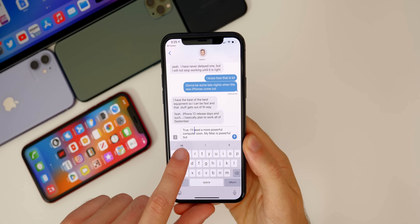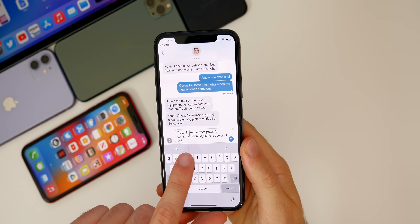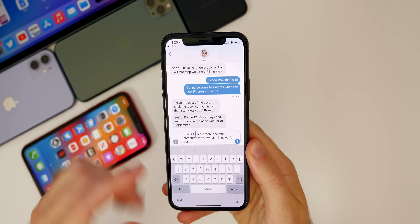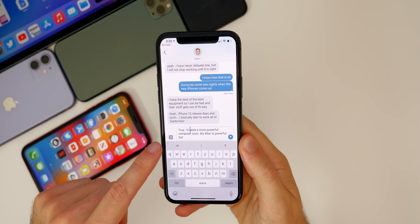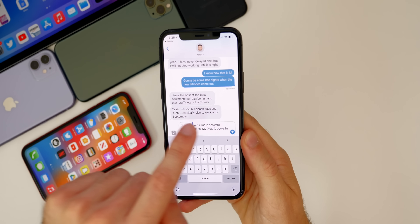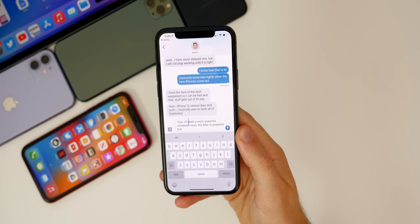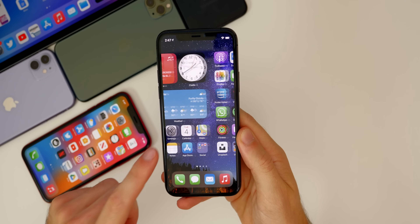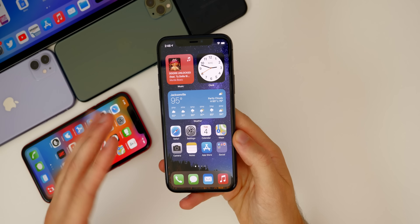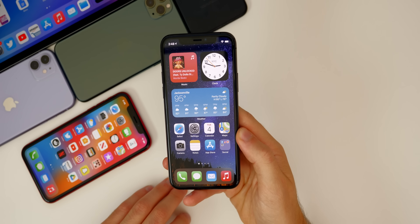I also had issues with the Messages app — the cursor would stay fixed at a position in the middle of the text even though I was typing at the end of the sentence. Also, when I tapped the arrow to add a photo to a message, nothing would happen — I'd have to exit the conversation and go back in. I've not been able to reproduce these bugs so far in beta 4. There was also a Discord bug where the keyboard would cover the text field, but I'll be testing that as well.